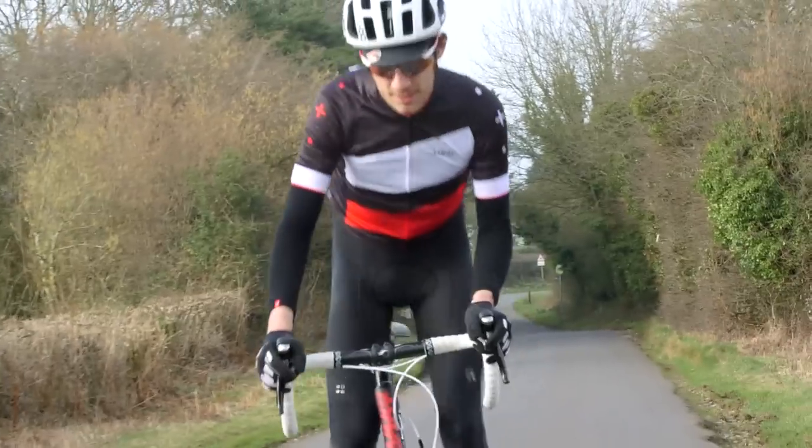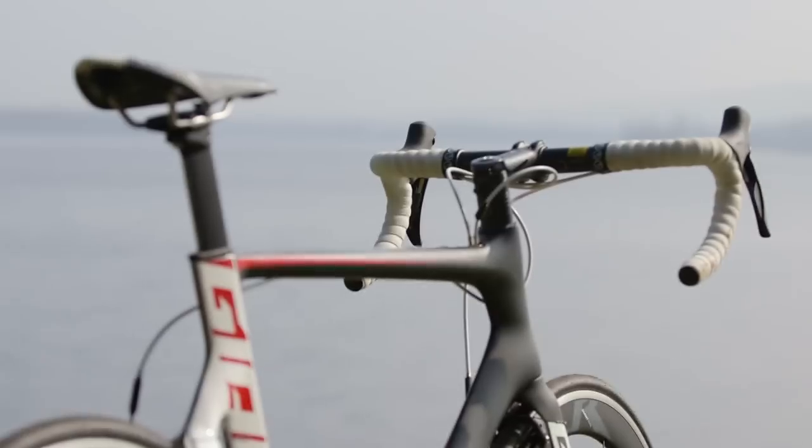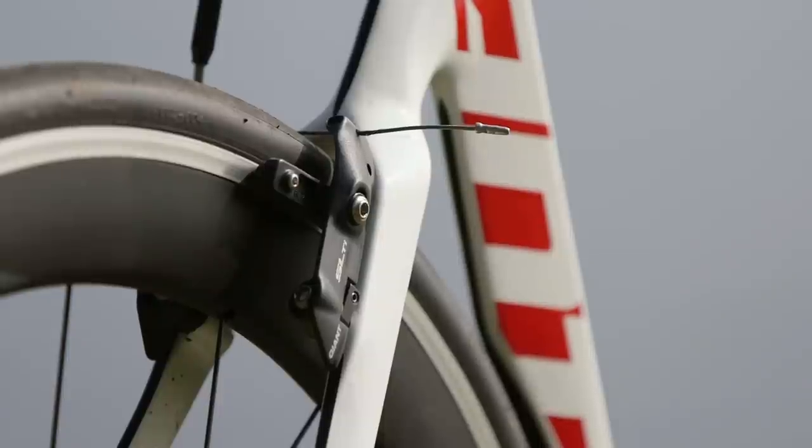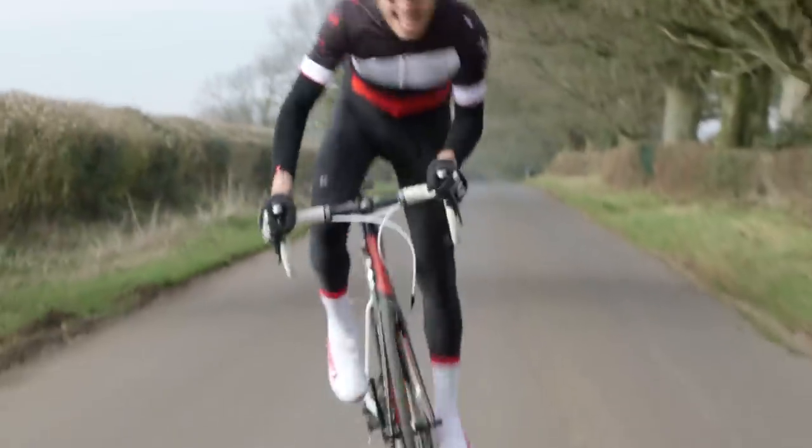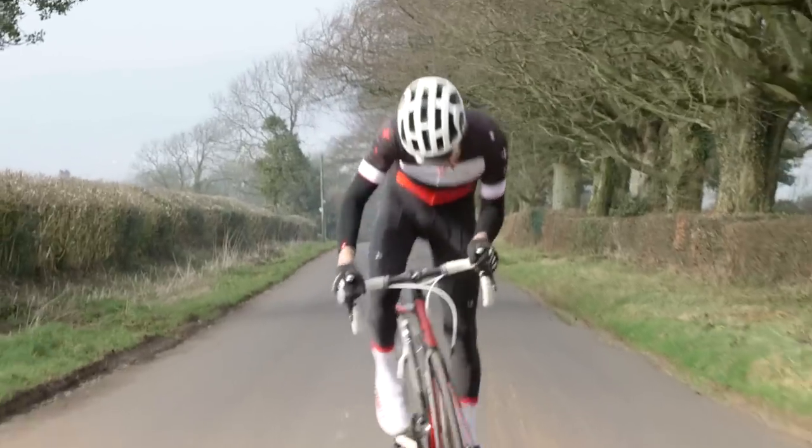Historically, the downside of such an evolved frame with so many proprietary parts — like the seat post and the specially designed brakes — is that it takes up a huge amount of the budget. In the past, that meant Giant had to compromise, effectively speccing the bike with training wheels: wheels you'd be happy using day in, day out, but when it came to actually racing the bike you'd definitely need something else.